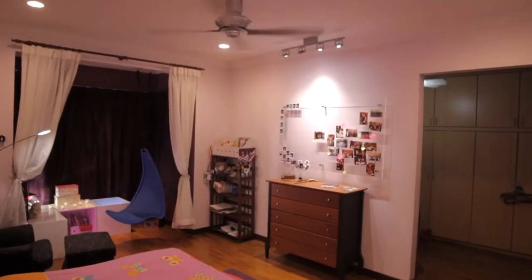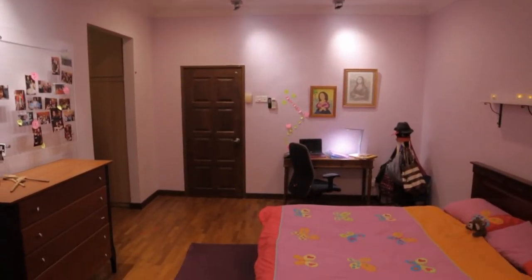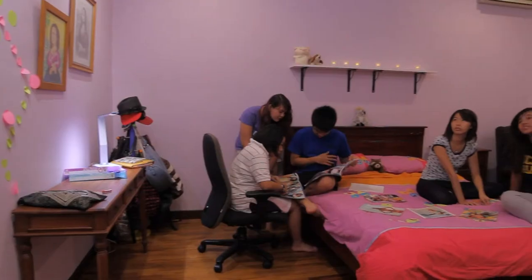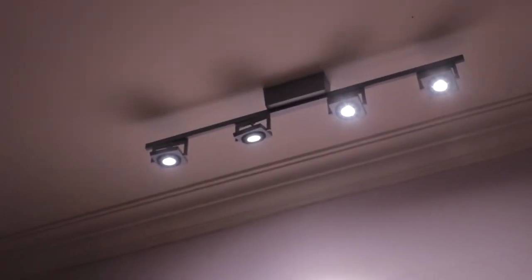I think she likes the room — the study area, and the hangout place with all the lights. The main light doesn't give out as much heat as it used to, so it definitely cools down the room a bit more. It's not as hot as it used to be.